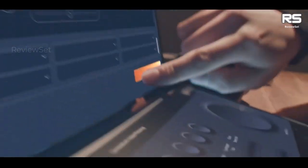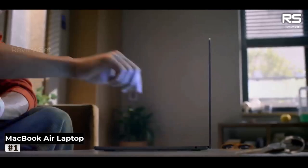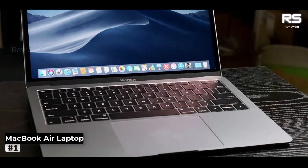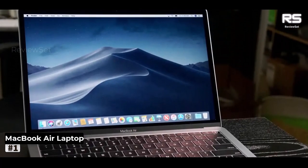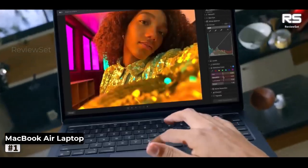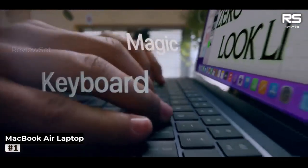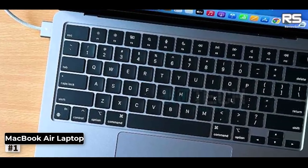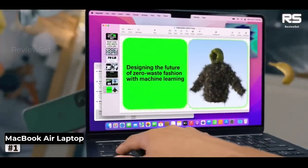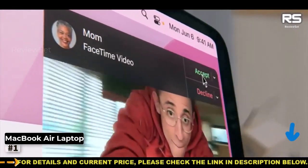Number one: MacBook Air. Presenting the epitome of Apple's signature elegance, the design of this laptop is nothing short of sleek and breathtaking, yet its larger form factor bestows upon it a hint of practicality. Unlike the featherlight MacBook Air or the compact 13-inch MacBook Pro, at the core of its prowess lies the M2 chip, an embodiment of sheer performance.